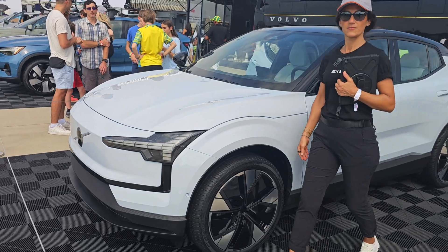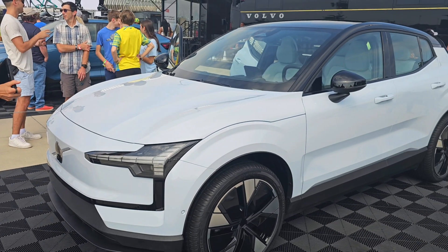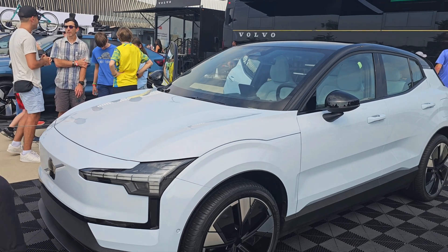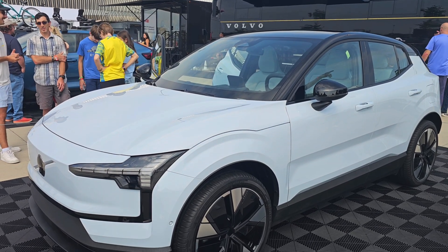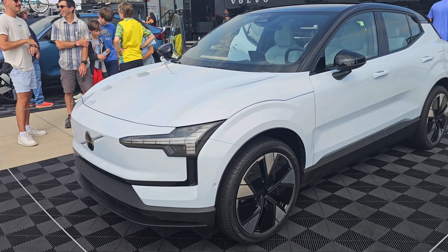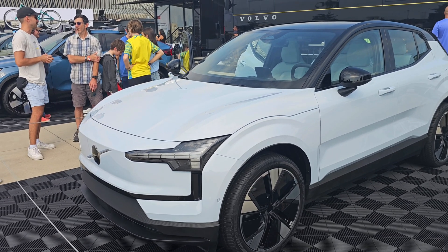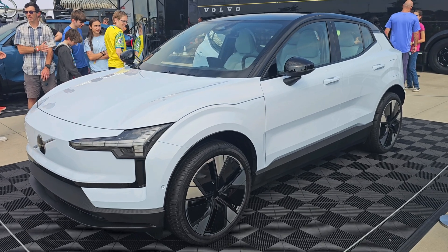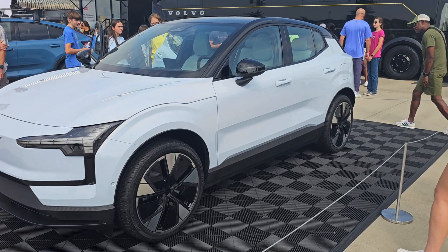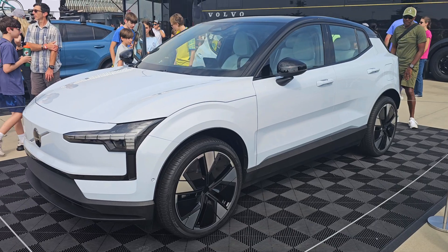This looks almost white under the sun, but it's blue, right? The one I want to get is the vapor gray — I think that looks really good. I'm not sure if you've seen it. The vapor gray looks a bit meaner; these all look really pleasant, but I was looking for something a bit meaner.